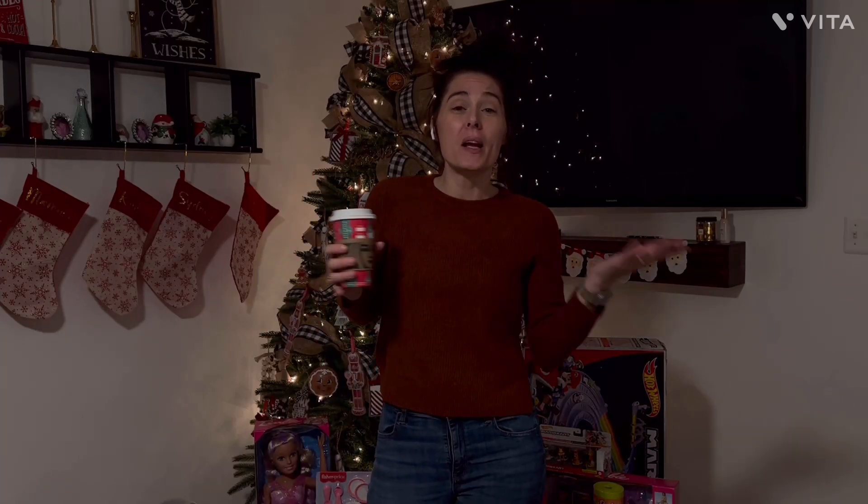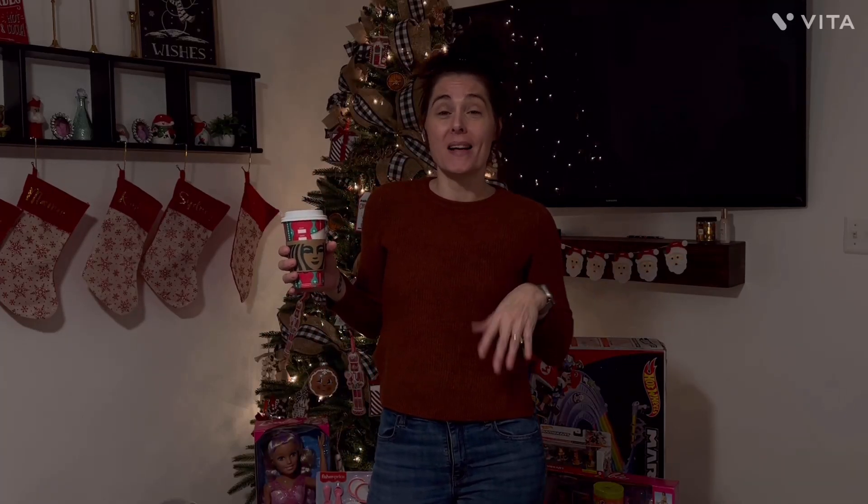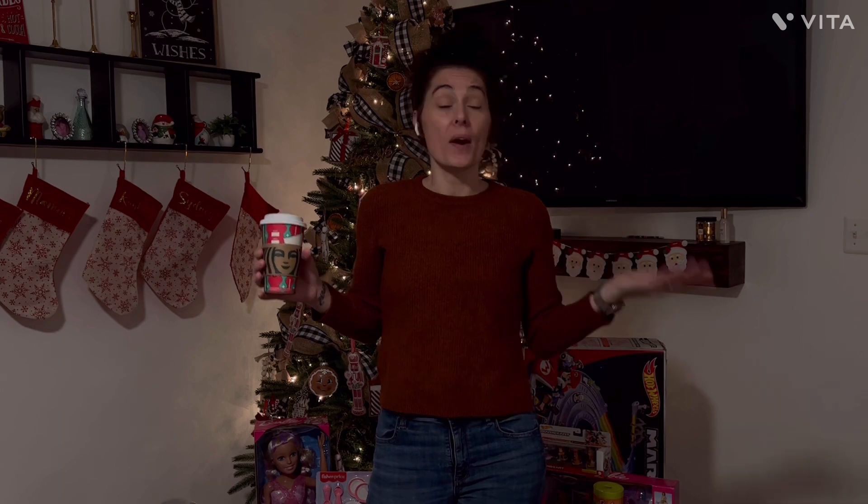Hey guys, and welcome back to my channel. My name is Jenny Lee, and thank you for stopping by. Today I'm bringing you a 'What I Got My Three-Year-Old for Christmas,' so if you want to see what I got for her, keep watching.